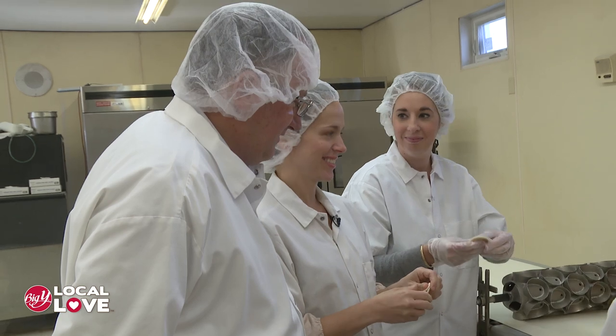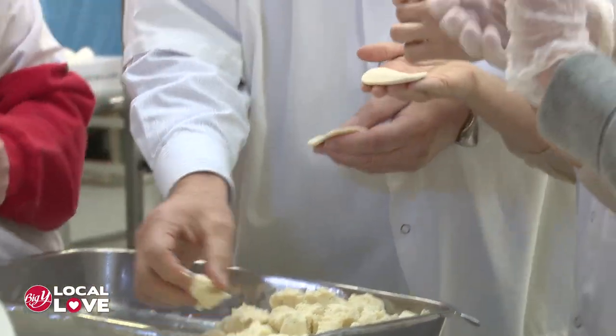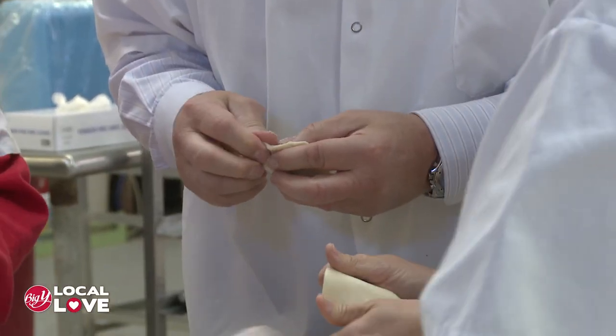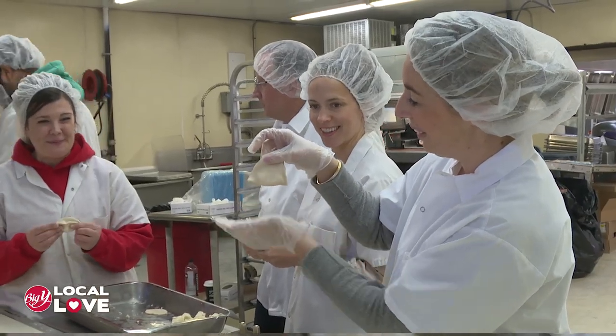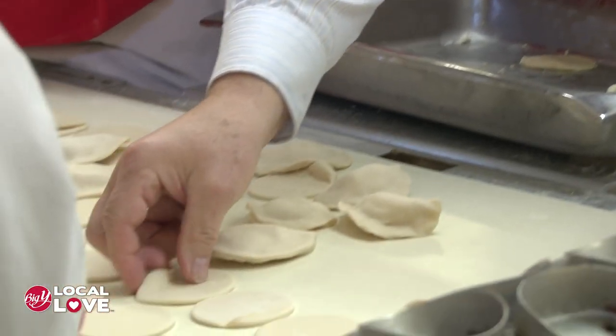Now you guys are going to try some of the pinching. First, grab a ring and put it in the palm of your hand. Next, grab some filling from the table and put it right in the center. Then slowly bring the lip of the dough up and seal the sides. If you were working here for me, I'd want you to do at least eight a minute — if I get two out of you, I'll be happy.